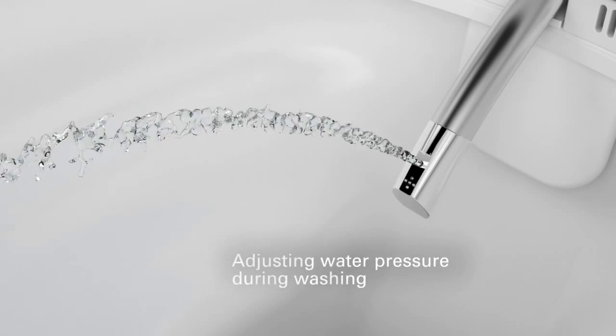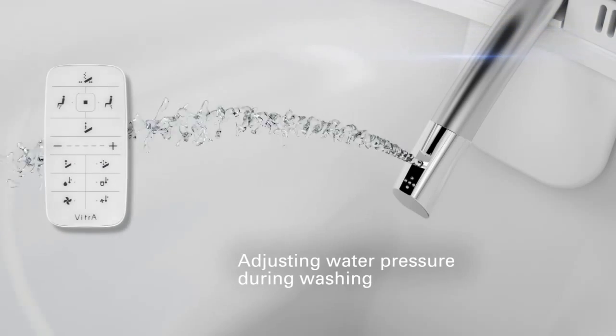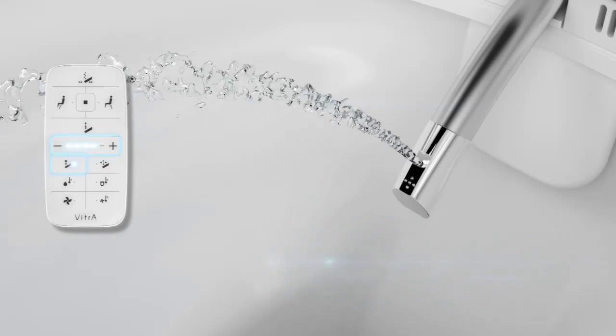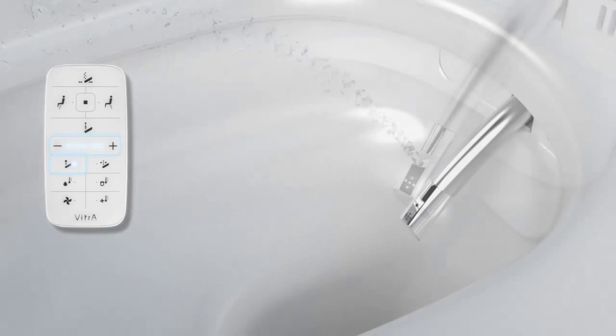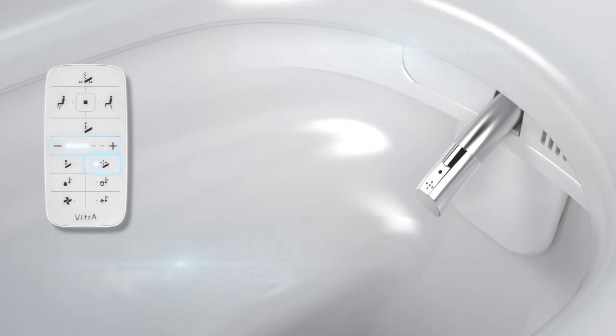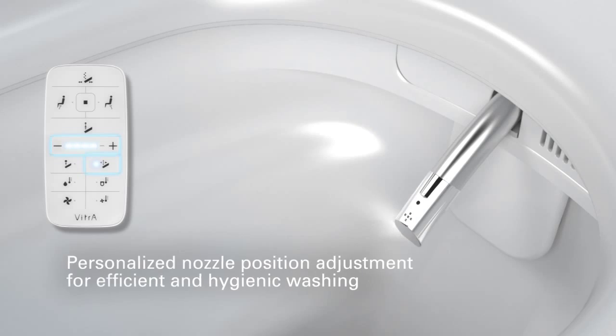You can use this feature in the course of any washing option. All you have to do is press the water pressure button, then adjust pressure using the plus-minus key. You can adjust nozzle position to precisely suit your needs for an efficient and hygienic washing. All you have to do is press the nozzle position button, then adjust position using the plus-minus key.